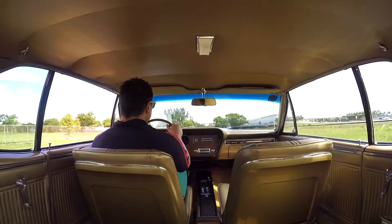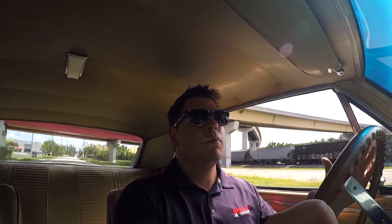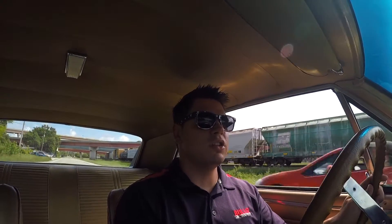Exterior is phenomenal. Interior is great. There's nothing wrong with it — everything works as it should. Power steering, power brakes, all the gauges are operational. The clock is working. The only thing that doesn't work in this vehicle is the radio — it does light up, but does not function. Seatbelts are operational. Lights, taillights, turn signals all work as they should.